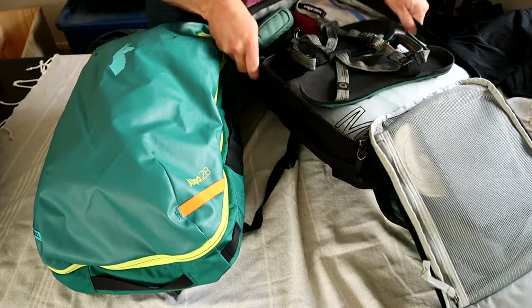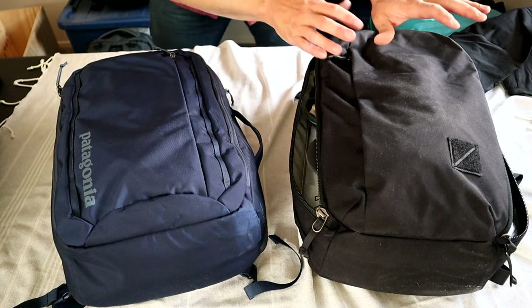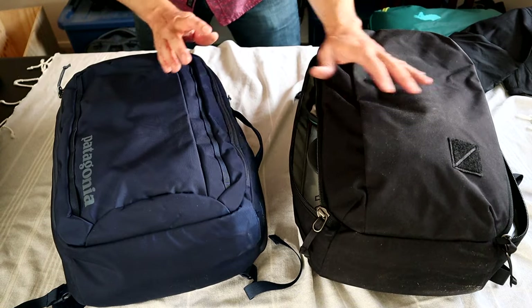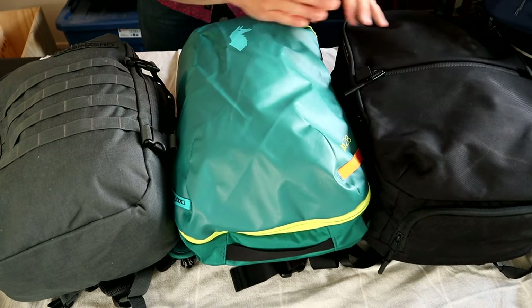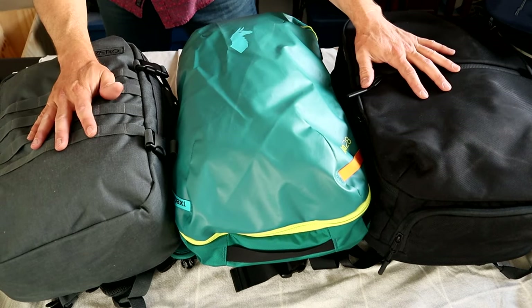They're all a panel-opening style design except for the Elpa, which is a clamshell. The Evergood CPL and the Patagonia Trace are the smallest at 24 and 25 liters respectively, and then the Air Travel Pack 2 Small, Cotopaxi Elpa, and Cabin Zero Military Pack are all 28 liters.